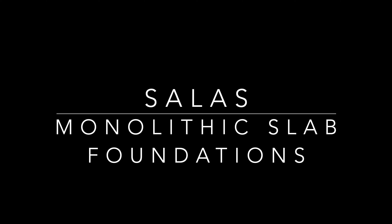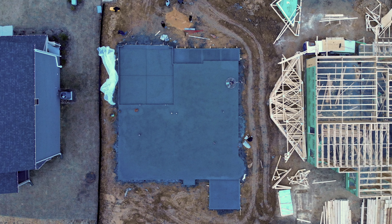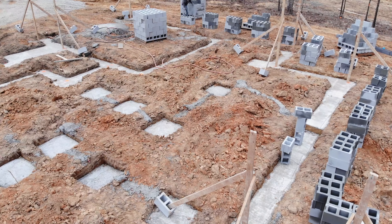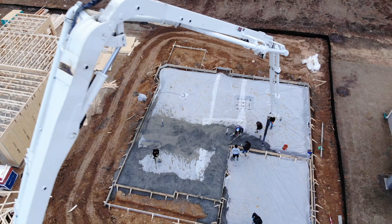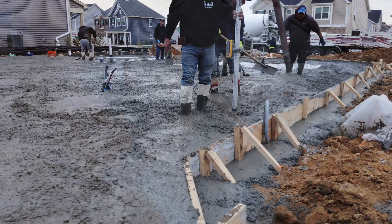Monolithic slab foundations, or monos, are the second most common home foundation system. Monos consist of a footing, gravel, moisture-proof barrier, and fiber-reinforced concrete. Precision and accuracy are key.